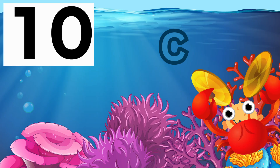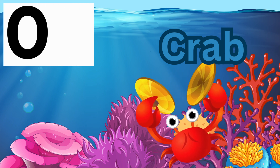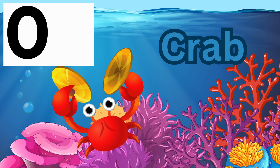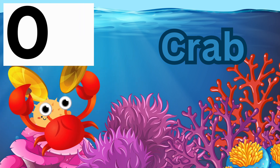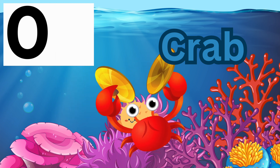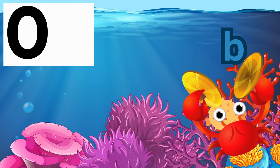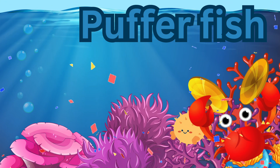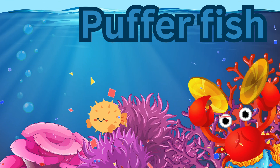What is behind the crab? 9, 8, 7, 6, 5, 4, 3, 2, 1, 0! Puffer fish! A puffer fish was behind the crab!